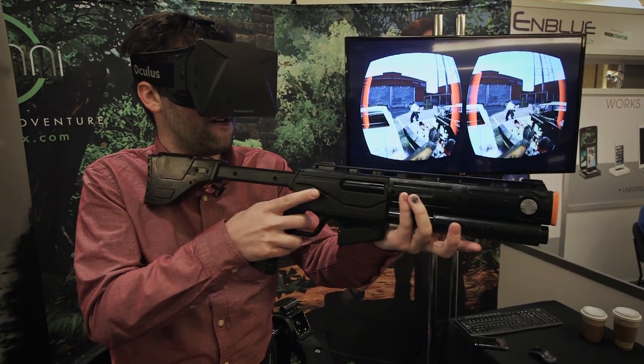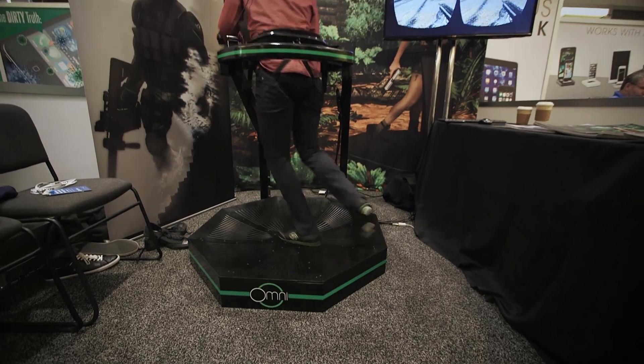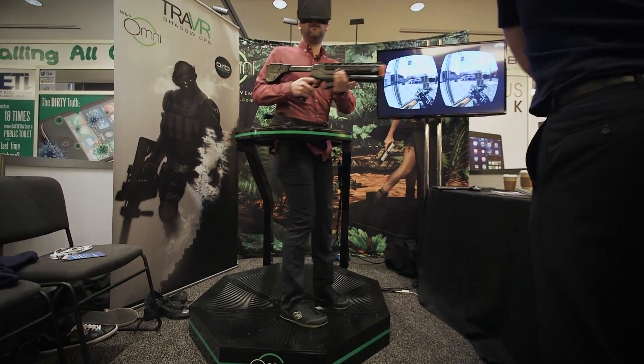I think we're all going to want one of these in our house someday, whether you're shooting bad guys in Half-Life 2 or going for a virtual walk on the beach.